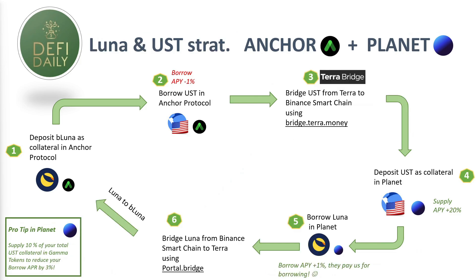Version 3 is a little bit more degen — for those of you who want to really maximize your exposure to LUNA and are very bullish on its price. Here we also deposit bLUNA as collateral in Anchor Protocol, borrow UST in Anchor, bridge UST from Terra to Binance Smart Chain using bridge.terra.money, deposit UST as collateral in Planet — but instead of borrowing more UST, we borrow LUNA in Planet. This is more risky because we're borrowing a different token than the one we have as collateral, so if the price of LUNA dramatically goes up we could get liquidated.